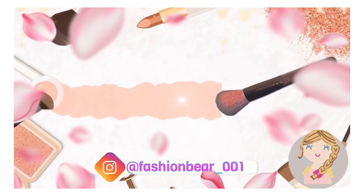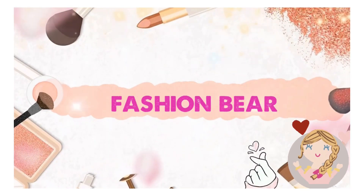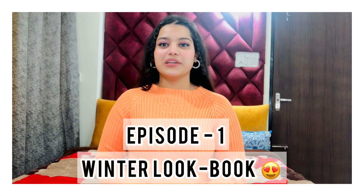Hey my lovelies, I'm back with a very new video — welcome or welcome back to my channel! I hope you guys are good and safe. Today's video is so amazing and helpful for this winter. This video is all about winter lookbooks, and this is episode number one of winter lookbooks 2022.